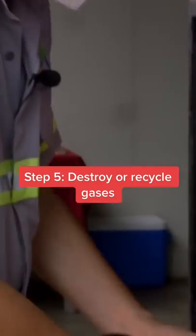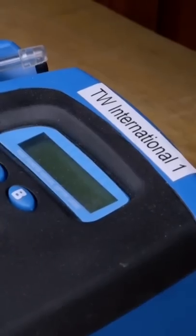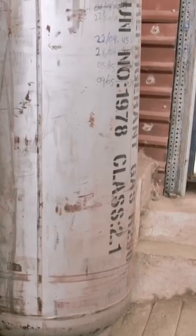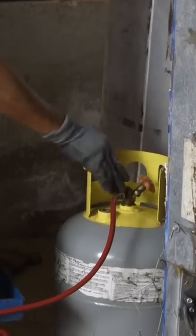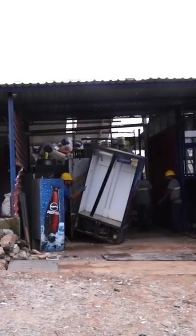Angel uses this machine to figure out whether each refrigerator's gas affects the ozone. After analysis, ozone-thinning gases go into 4,000-pound storage tanks. If the fridge has a gas that doesn't affect the ozone, Angel might reuse it in another refrigerator.